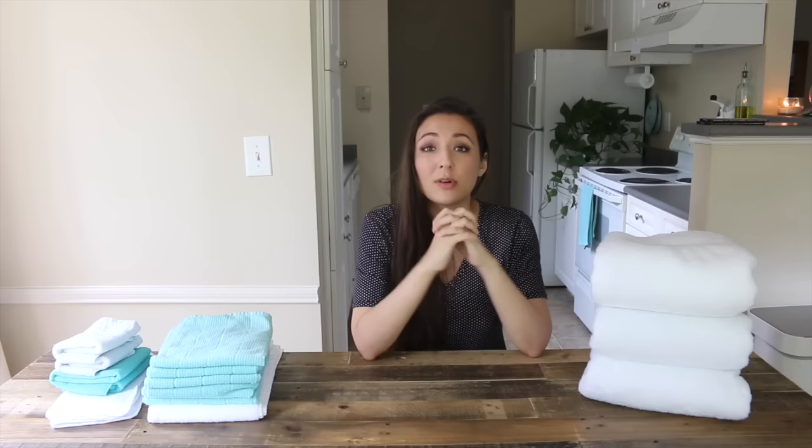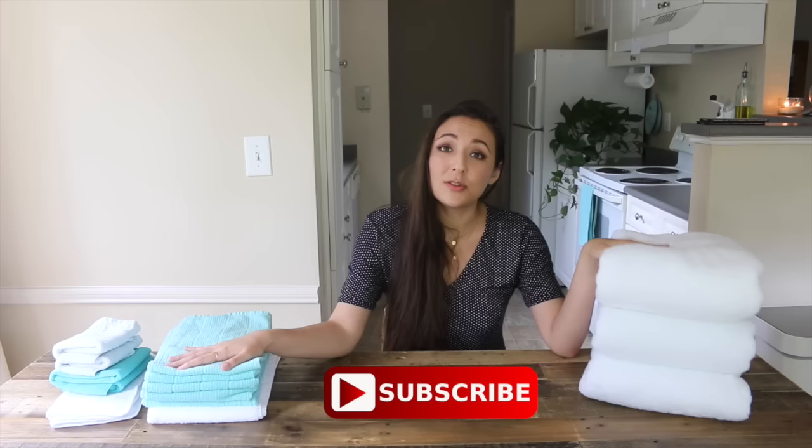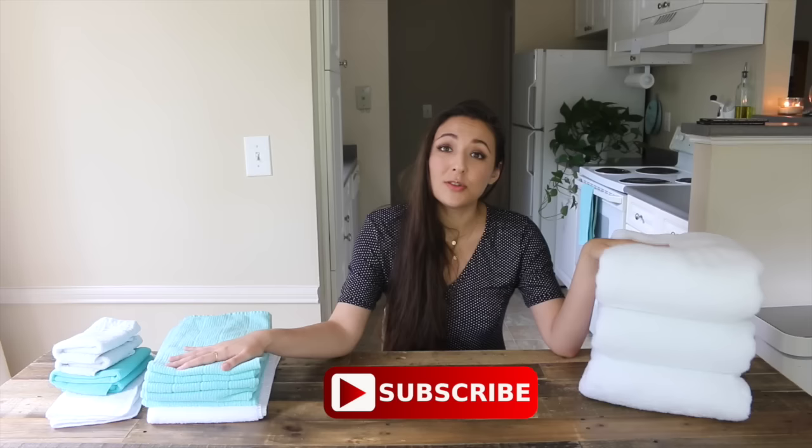I hope this towel video helped you pick out a towel — whether you're a bachelor who doesn't know a thing about domesticated living, or a housewife who's been doing this for years and wants to update your towels. I hope you got a few good tips. If you like this video, go ahead and give it a like and don't forget to subscribe — see you next Sunday!